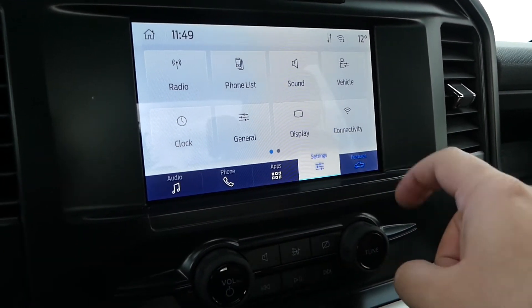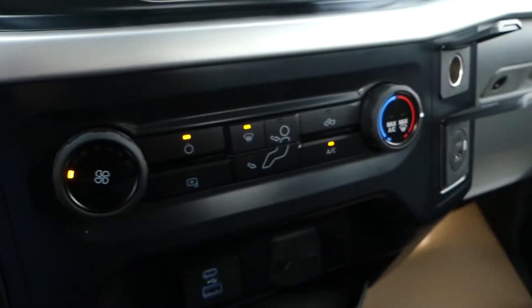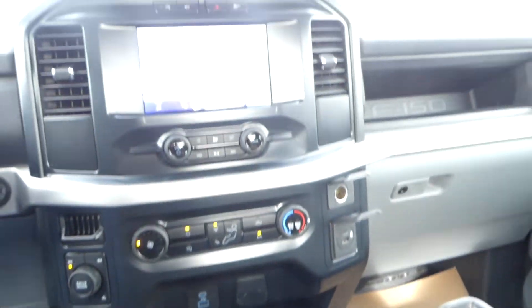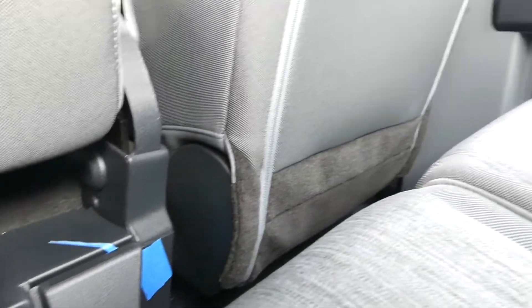This F-150 is also equipped with air conditioning, a 110-volt outlet, two USB ports, as well as a hill start assist. And the second row does feature another couple of USB ports and a split folding bench seat.